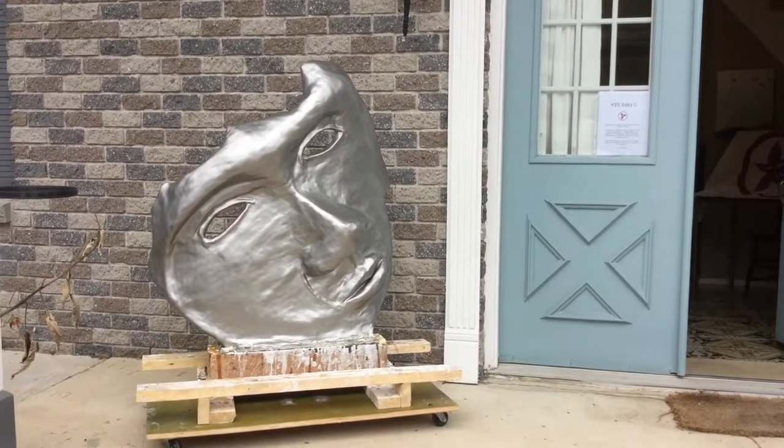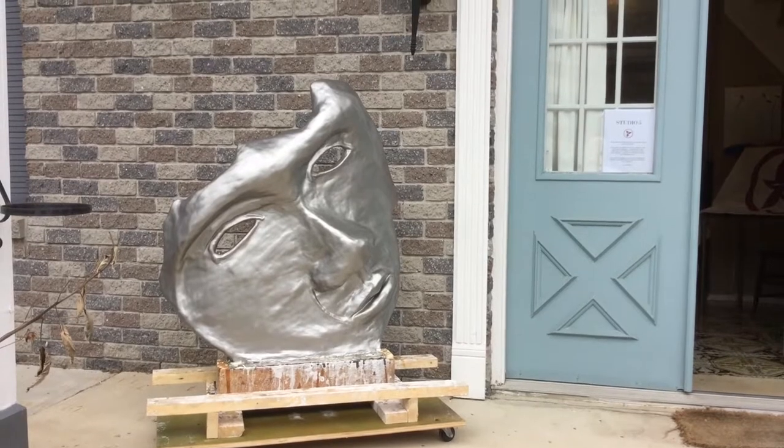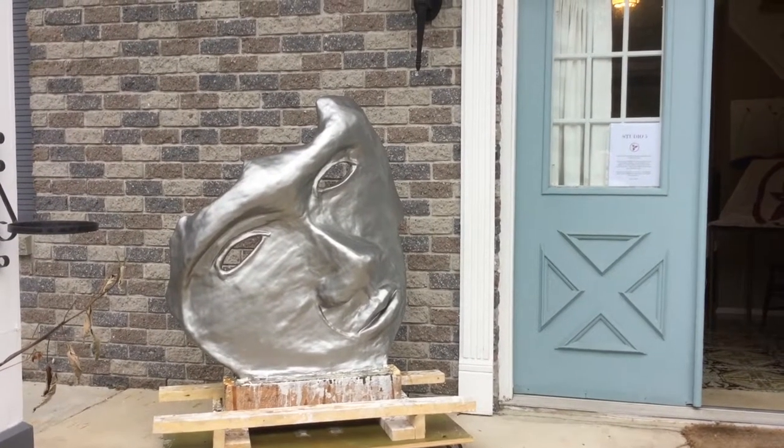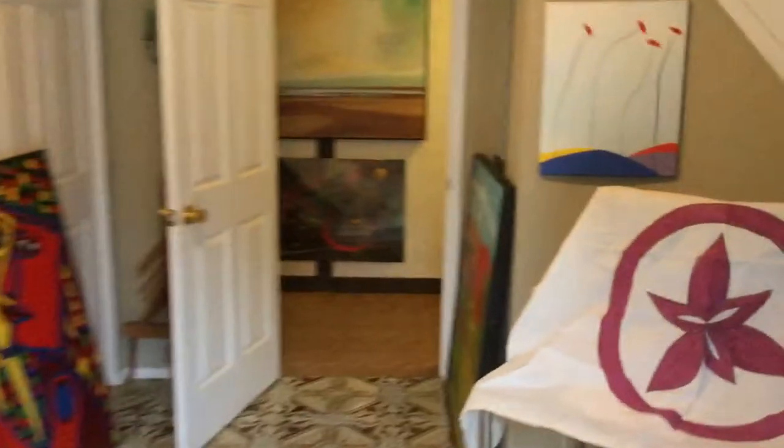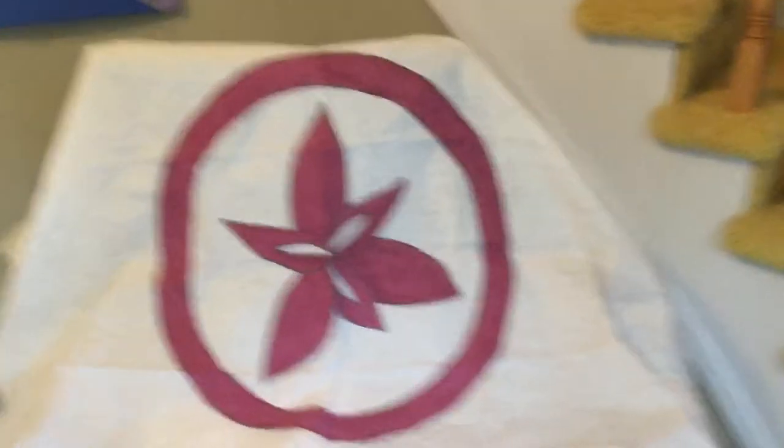Here's a quick tour of what we're showing at the Red Trillium Studio Tour. There's a lot of stuff. There's a little sculpture here. We're coming in the door and we have the Trillium sign.